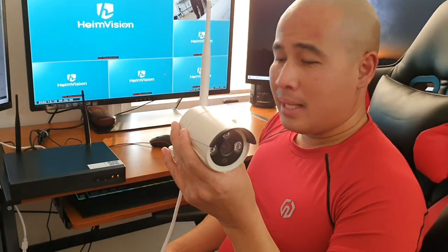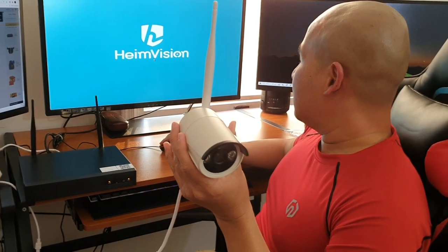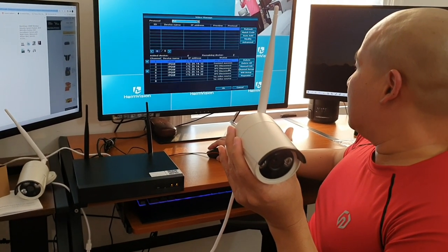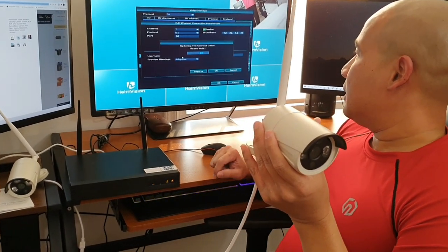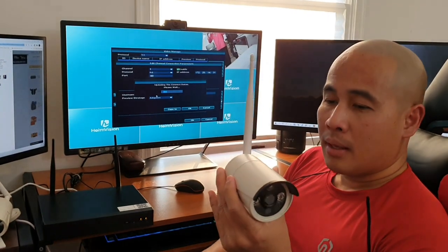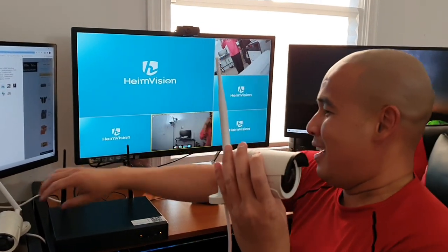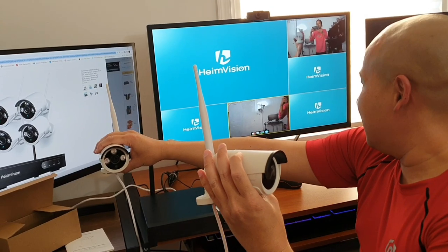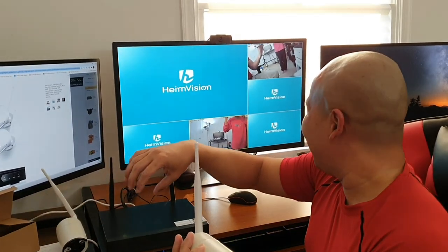It's gonna take two to three minutes for the NVR to recognize the second camera. Also, if the NVR freezes, just disconnect the power and restart it — like a computer, it'll go back to normal. Now we can see two different cameras on screen, including my daughter. That's all there is to it. Let's install the cameras outside now.